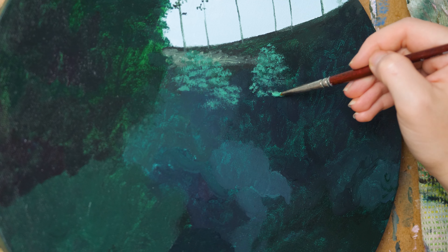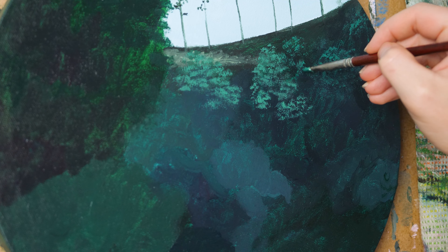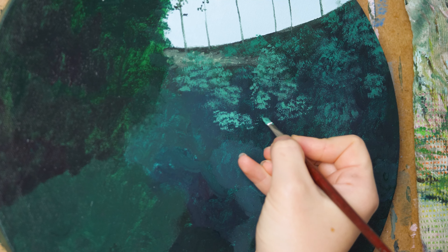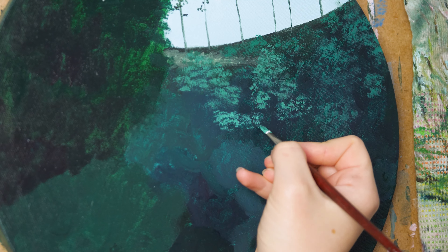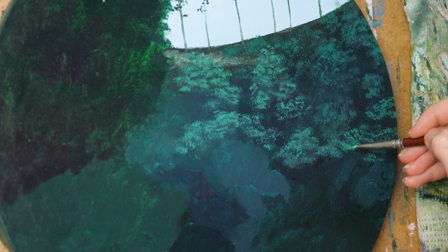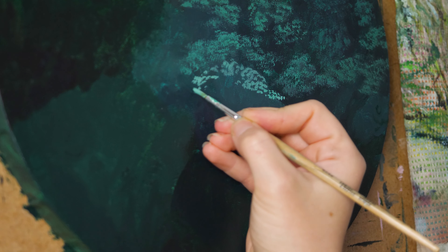After the first layer of the Play of Warm and Cold dried, I started to paint the second layer. I started with the most distant objects using cooler tones, and then went more and more to the front, using more and more green and warmer tones.